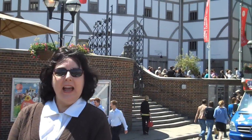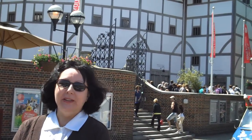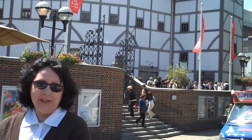Hi class, I'm here on the South Bank in London, standing in front of a replica of Shakespeare's Globe Theatre. Let's go inside and take a look.